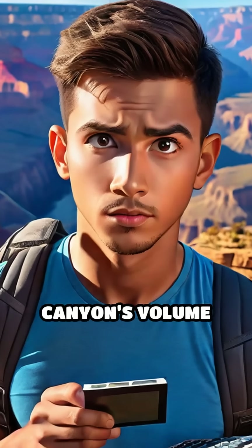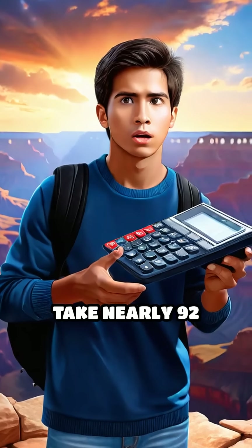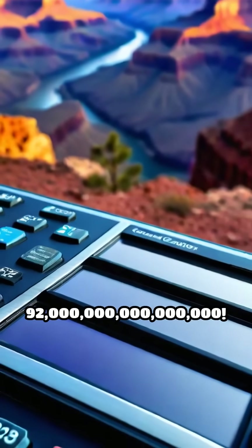Divide the Grand Canyon's volume by this number and you get a mind-bending answer: it would take nearly 92 quadrillion ping pong balls to fill the Grand Canyon — that's 92,000,000,000,000,000.